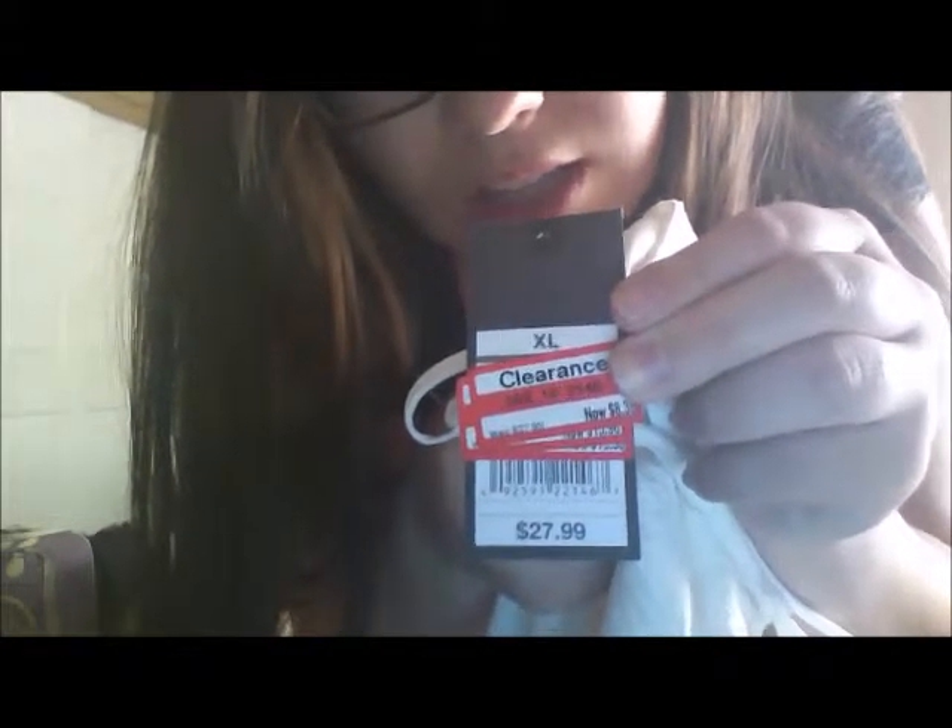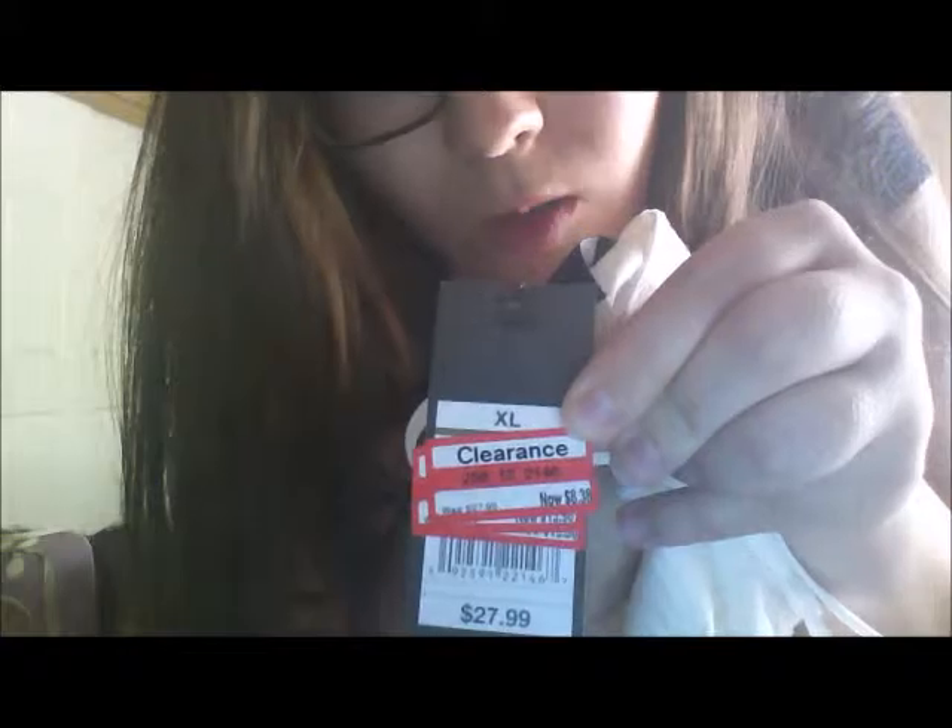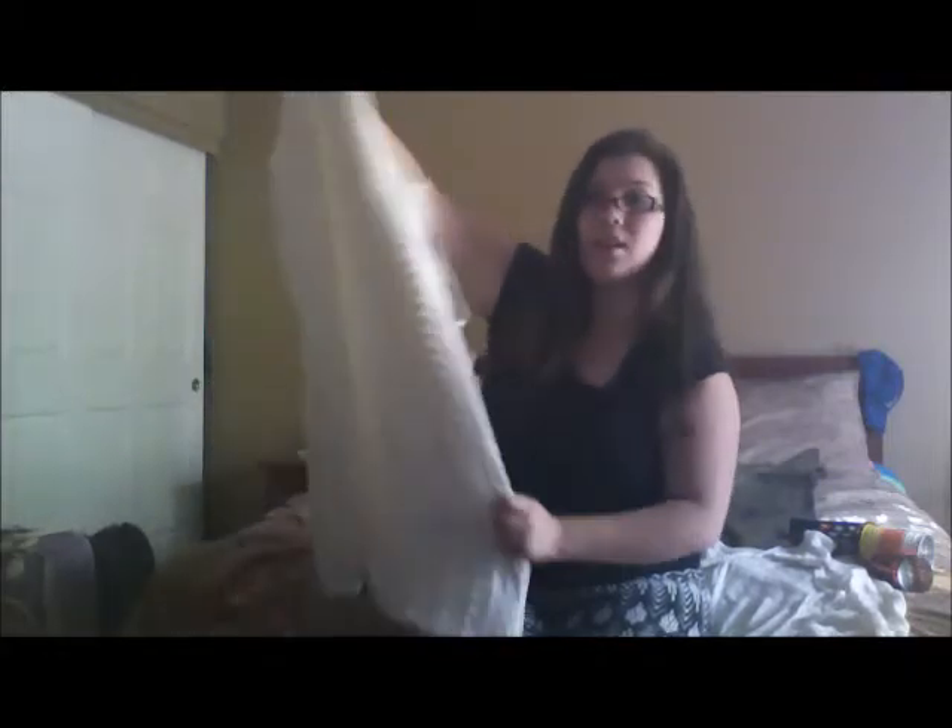To go along with that sweater is this cute dress I got at Target. I think it'll go nicely with the sweater and some boots, or some leggings. This was on sale — it was $27.99 and it was on clearance for $8.38, so that is a really good deal. I just love getting clothes on clearance.